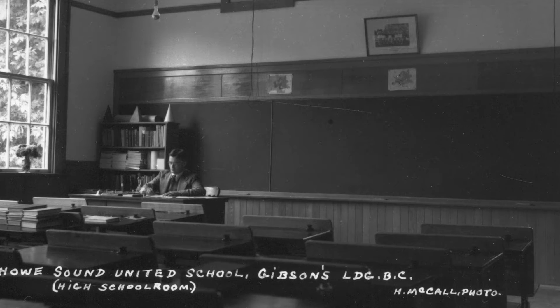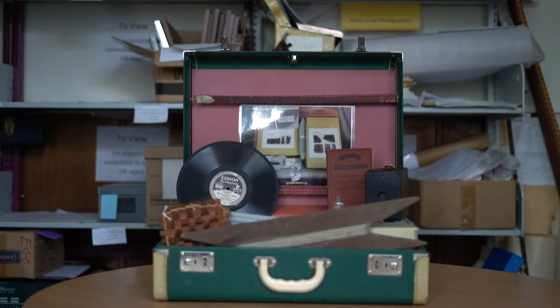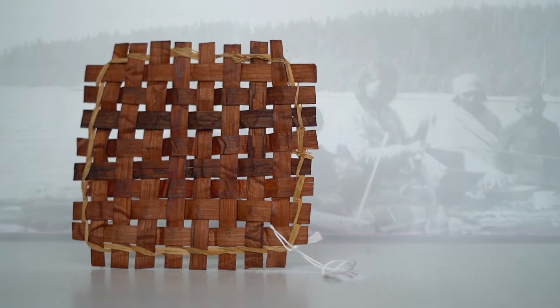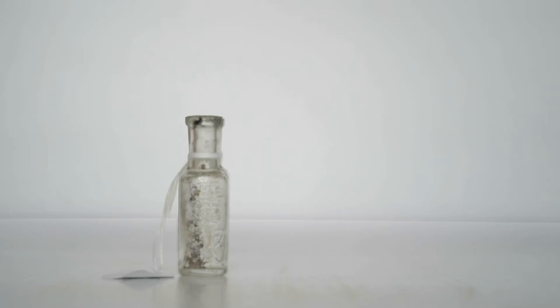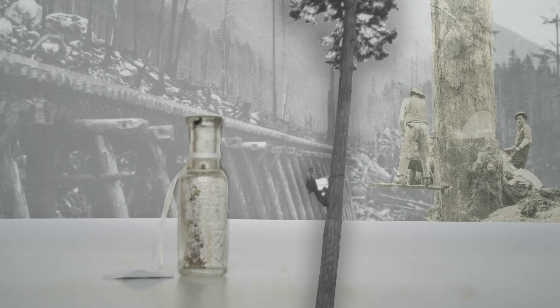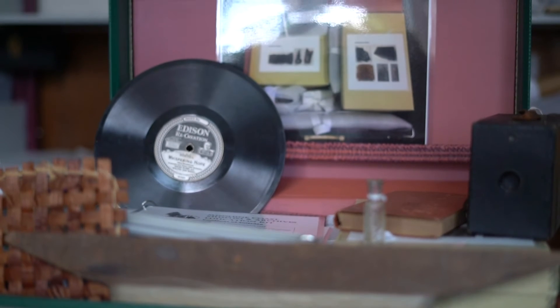Bring pieces of local history right to your classroom with the Sunshine Coast Museum and Archives Education Kit. Engage with the indigenous art of basket weaving or explore artifacts from Japanese logging camps. Any of our 14 unique artifacts will engage students of all ages.